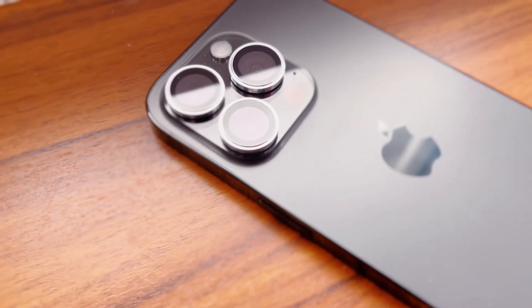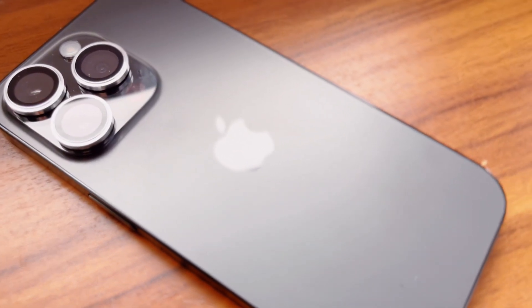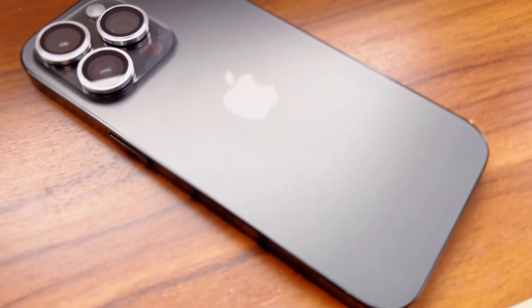Today I am going to be giving a full review of the iPhone 14 Pro. I will share the new main features and my thoughts on my experience.